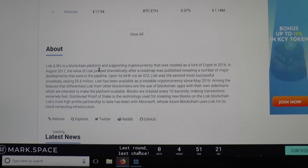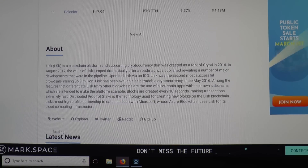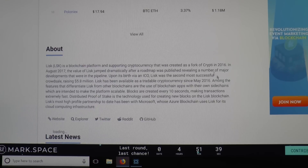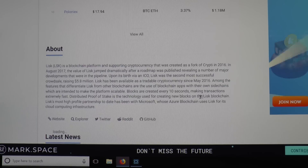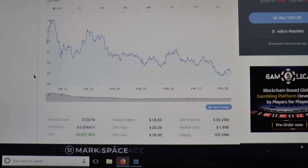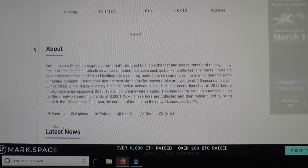Lisk is a blockchain platform cryptocurrency created as a fork of Crypti in 2016. In August 2017 its value jumped dramatically after a roadmap was published. But a lot of these things are very undefinitive as to what they actually do. It's supposed to make transactions really fast using a distributed proof of stake. But some of these coins, as good as the idea might be, could just be absolutely impractical and will disappear — if you can't define what you do or how you provide value for people.